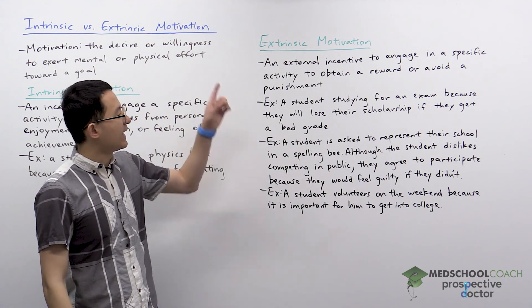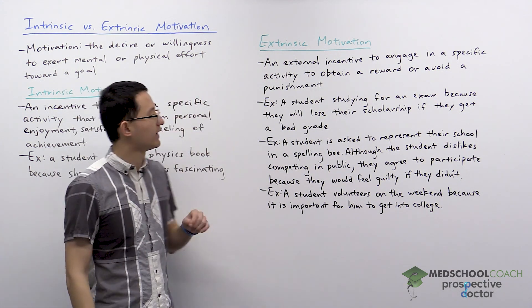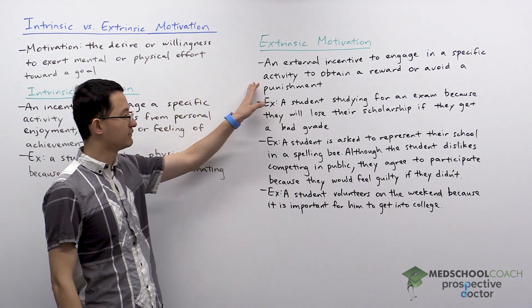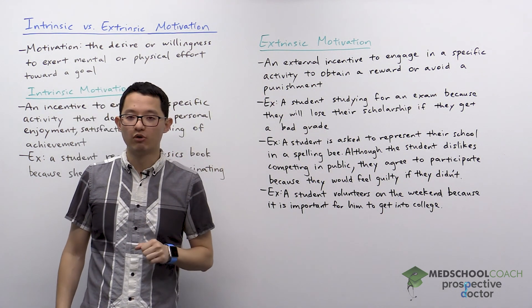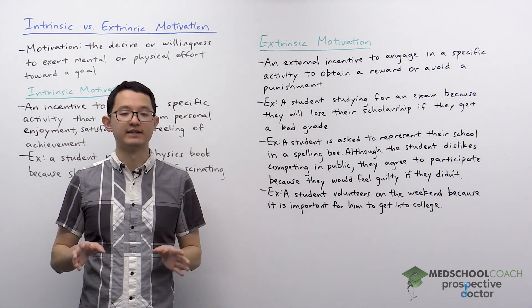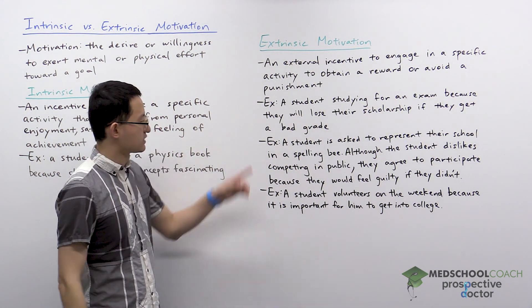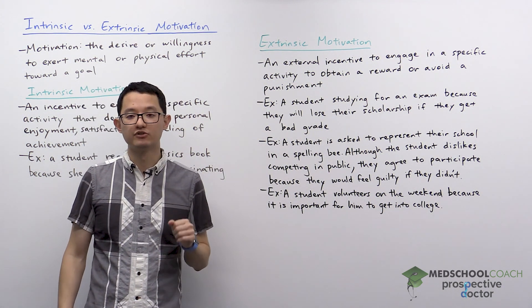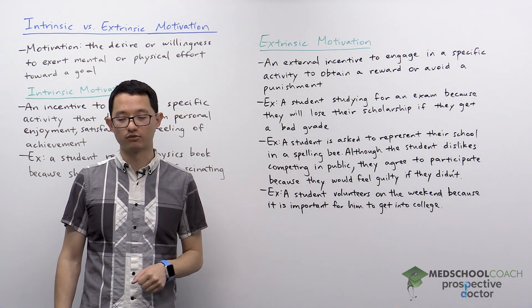Extrinsic motivation is an external incentive to engage in a specific activity to obtain a reward or avoid a punishment. The key thing here is that it's external. As an example, you can have a student that studies for an exam because they will lose their scholarship if they get a bad grade.